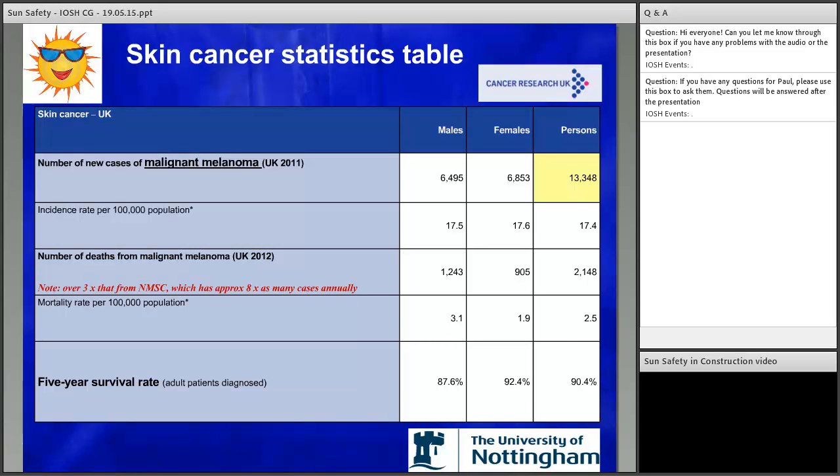This really highlights why malignant melanoma is the type everybody is worried about. And interestingly, unlike most other health issues, the prevalence is much greater in affluent areas — which I guess goes back to the package holiday, foreign holiday thing we've talked about previously.